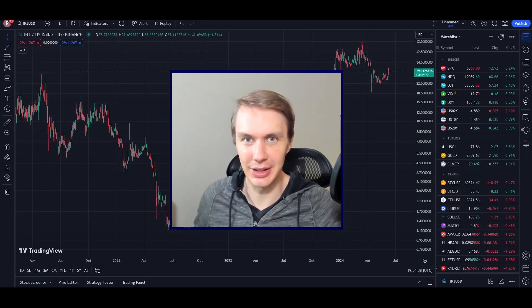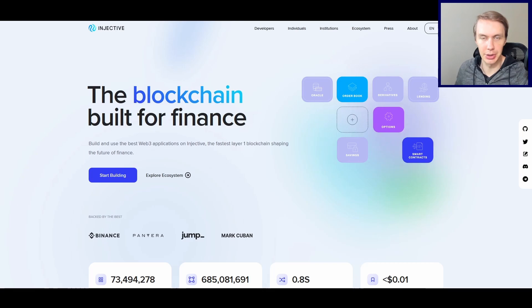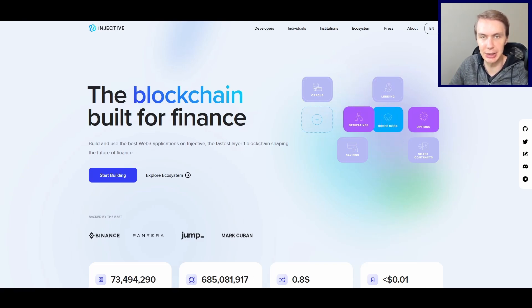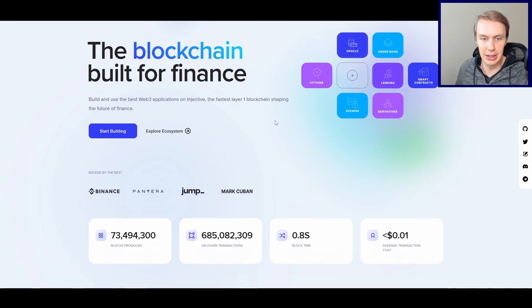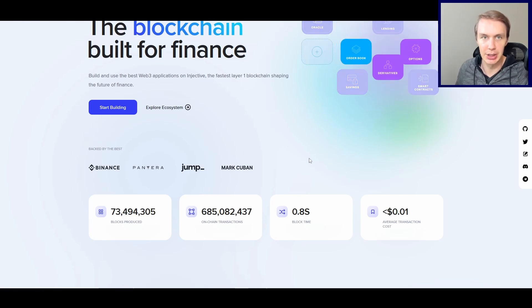Welcome back to Upside Down Data. Let's talk about Injective Protocol. If you're not familiar, Injective Protocol is built on the Cosmos software development kit, and it's really a layer one protocol — the base layer on which decentralized applications can build on top of. It's specialized for finance, creating an ecosystem of decentralized applications focused on finance. Being in the Cosmos ecosystem, it is very fast and very cheap to use.